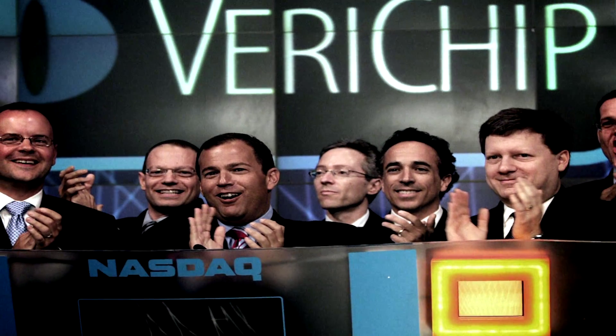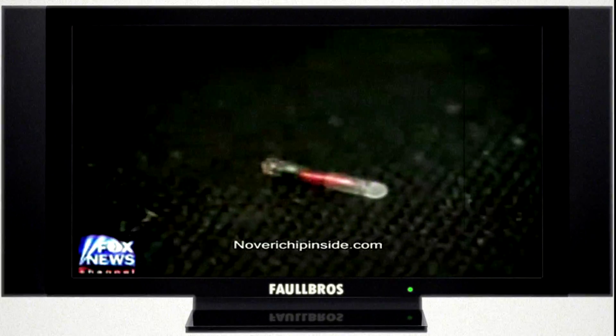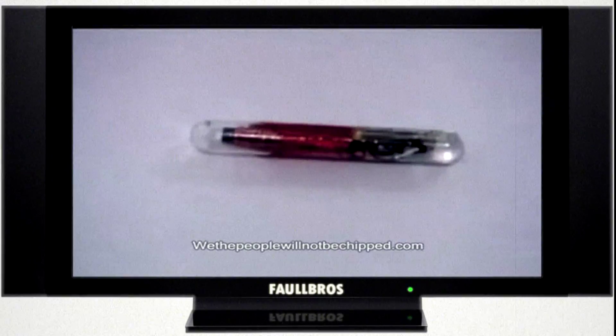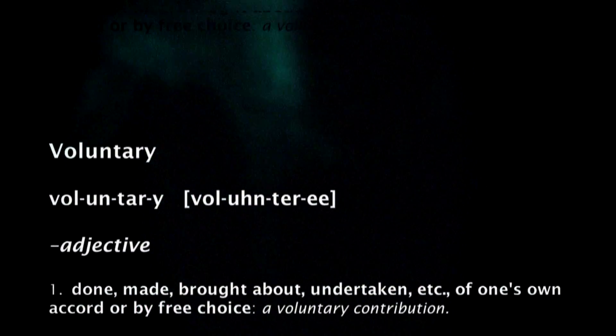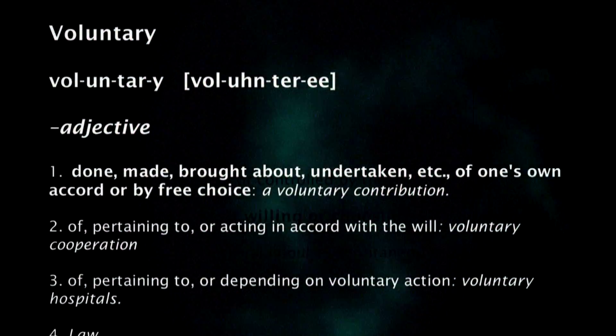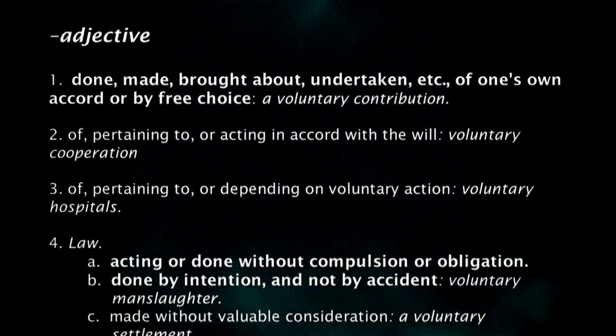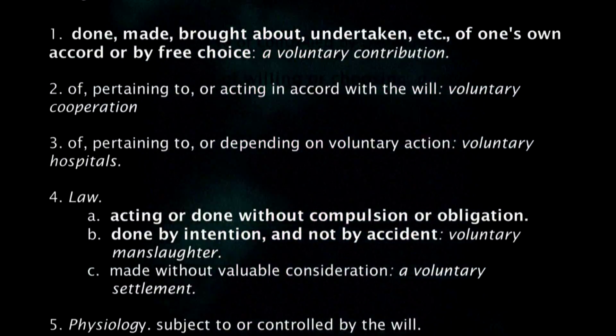The company has now attempted to eliminate their Achilles' heel by distancing itself from mandatory human chipping. How grounded in truth is Scott Silverman's press release? Let us use semantics to testify to its validity. The English dictionary breaks down 'voluntary' to mean: done, made, brought about, undertaken of one's own accord or by free choice — acting or done without compulsion or obligation.